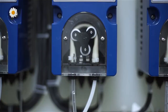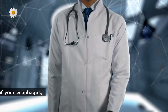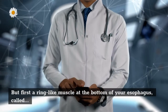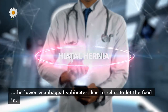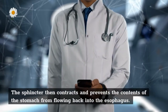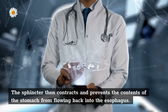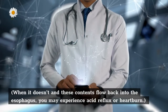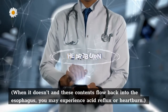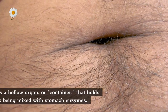A series of muscular contractions within the esophagus called peristalsis delivers food to your stomach. But first, a ring-like muscle at the bottom of your esophagus called the lower esophageal sphincter has to relax to let the food in. The sphincter then contracts and prevents the contents of the stomach from flowing back into the esophagus. When it doesn't, and these contents flow back into the esophagus, you may experience acid reflux or heartburn.